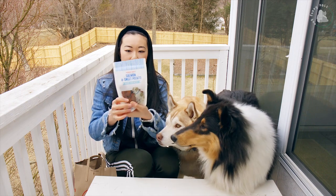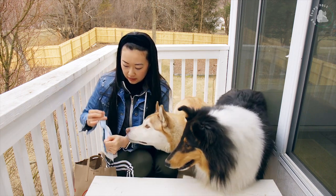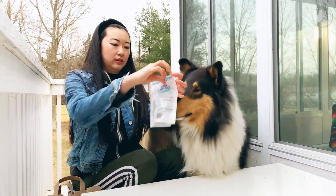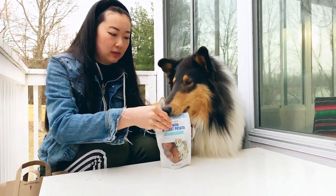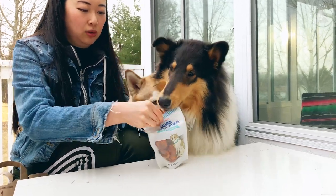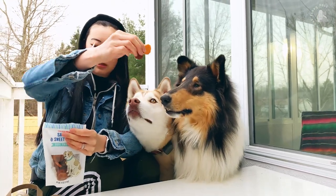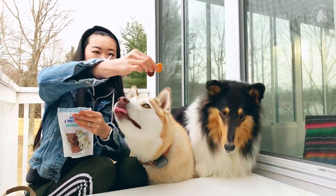Next up, we have salmon and sweet potato dog treats — their favorite. It smells good, I know. There are two different colors here, so maybe one is salmon and one is sweet potato.